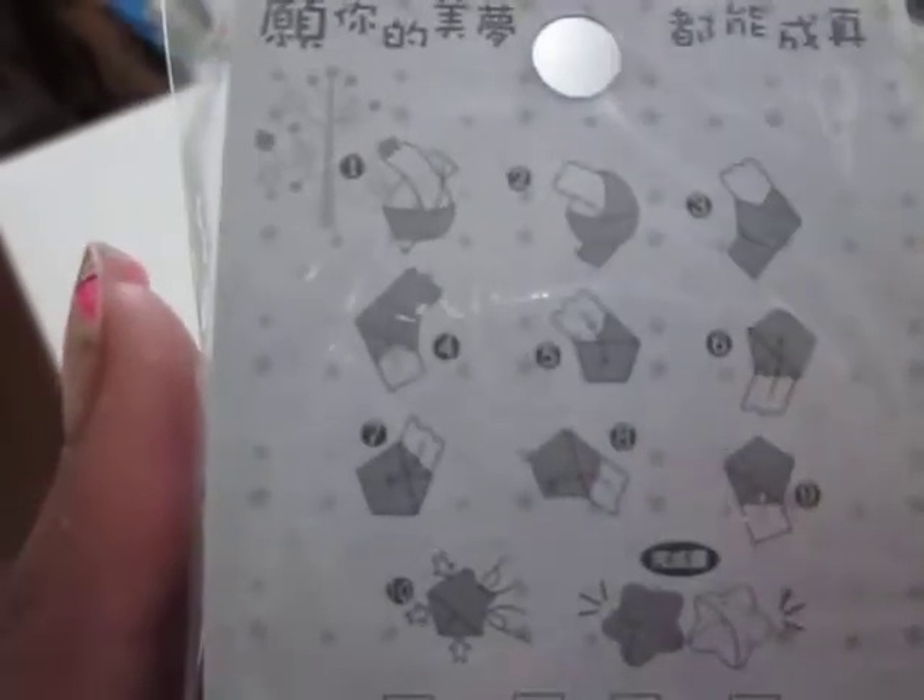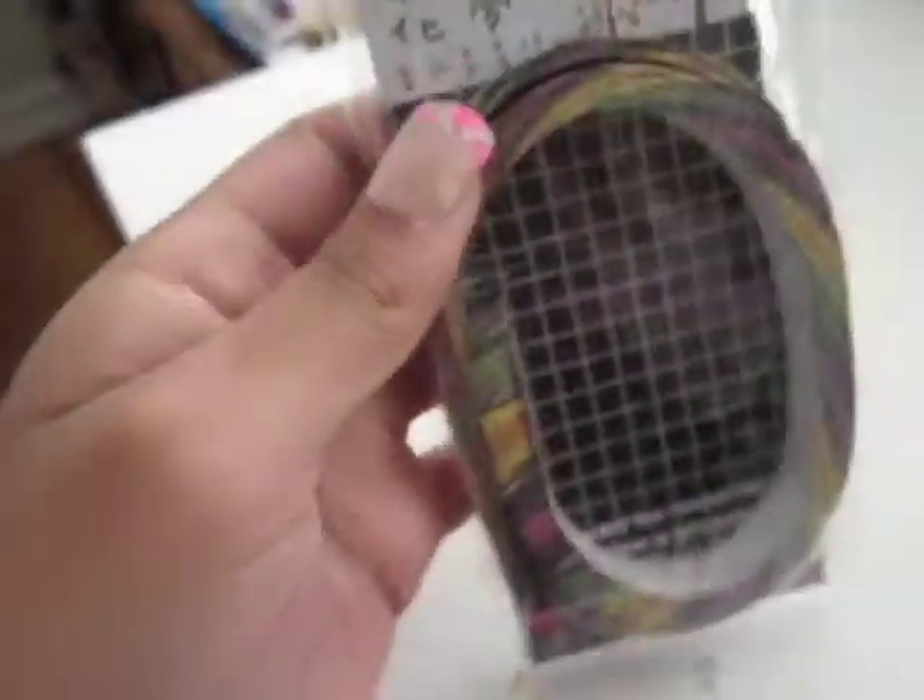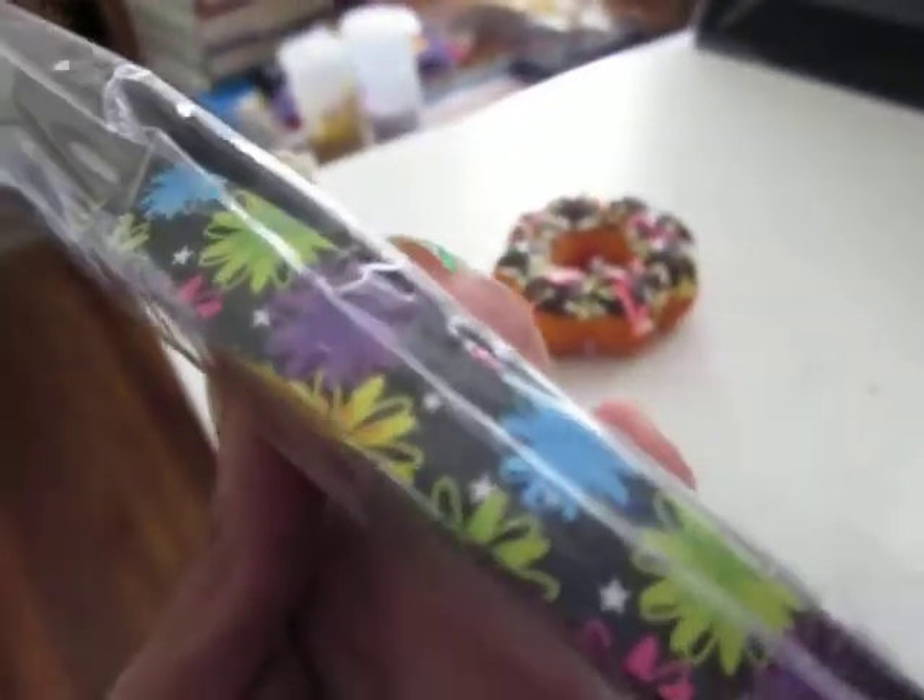And then I got some lucky star paper. This was $1.29, and it has instructions on the back of how you can make the star, and then there's instructions on how you can make a heart with it too. It comes in this pattern, and it was $1.29.